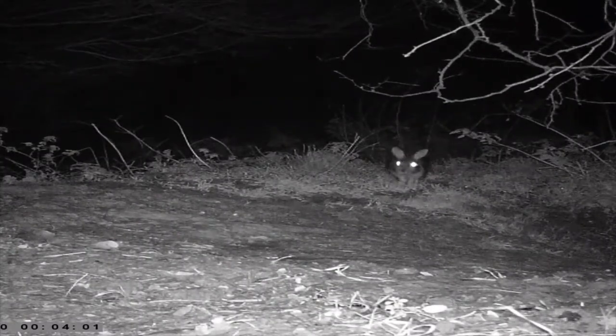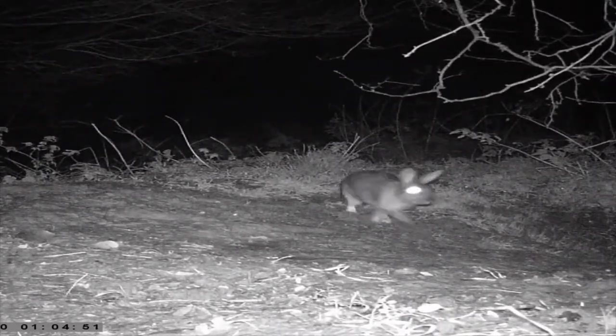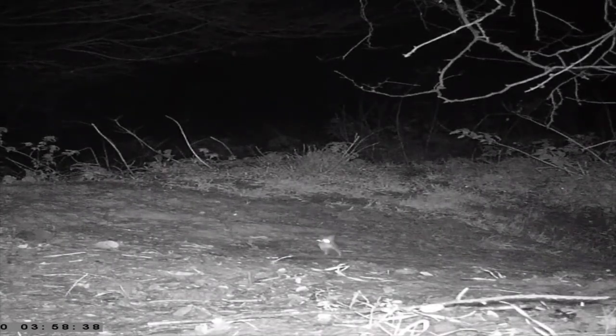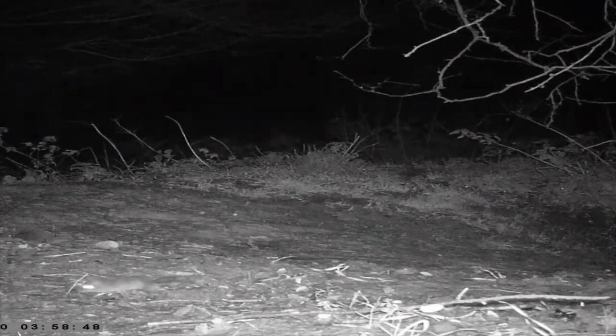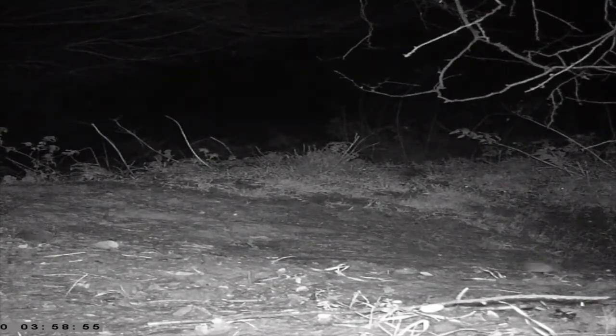It also looks like we might have attracted a rabbit — see if they can find some of our peanuts. Well maybe not the rabbit, but we have got a mouse and the mouse seems to have found something. Something seems to have scared them, but they came back later on and they look very, very energetic, and off they scurry into the night.